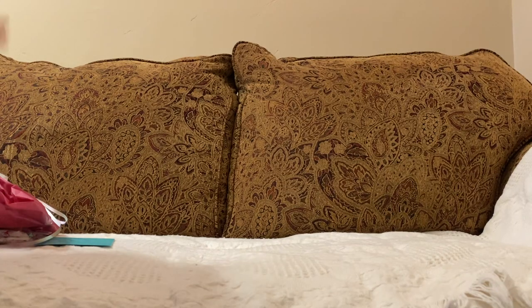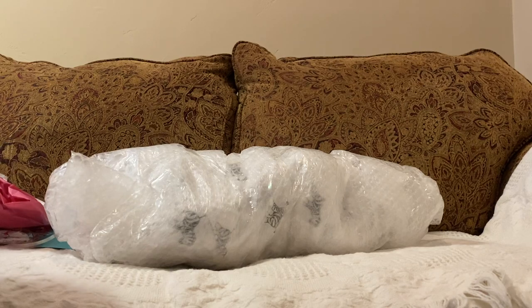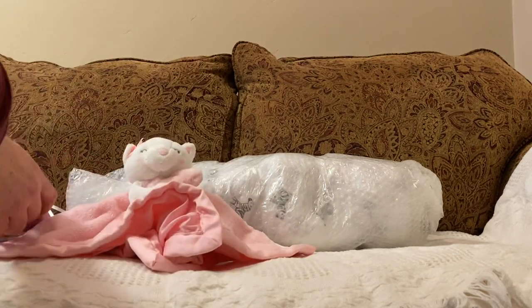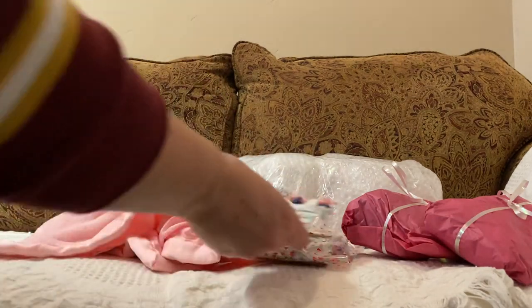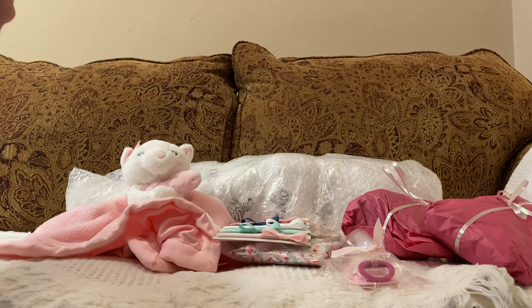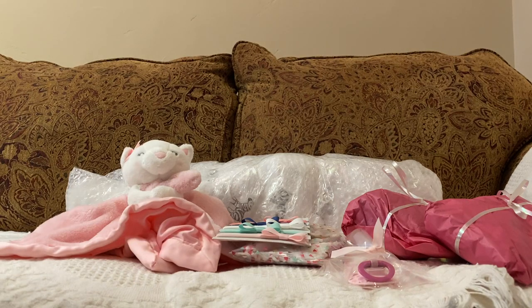I even lowered the price way down trying to get it to sell just for what this doll cost. It didn't sell, but some of my other dolls did. For Christmas, my husband's father said if I could go half, he'd help me get this one. I'd been making payments on my customs too, but I paid a couple of those off.